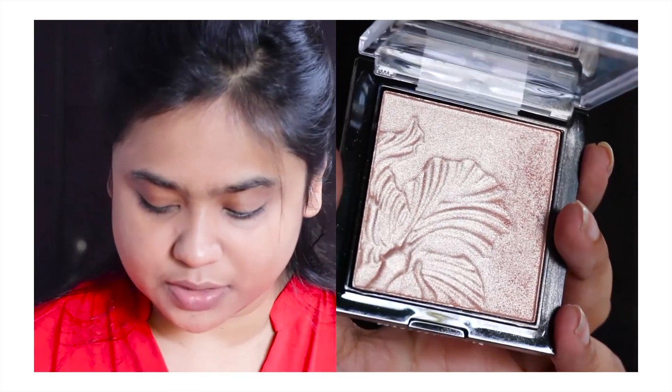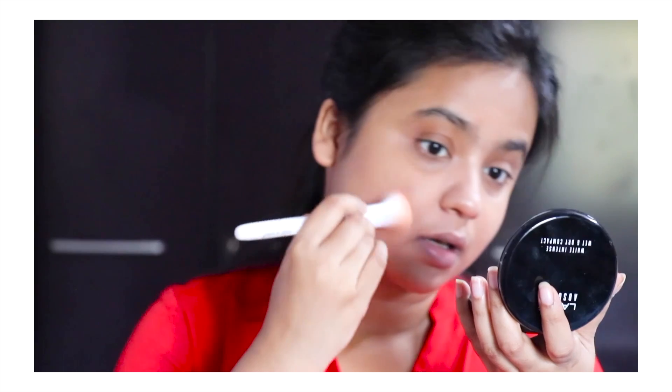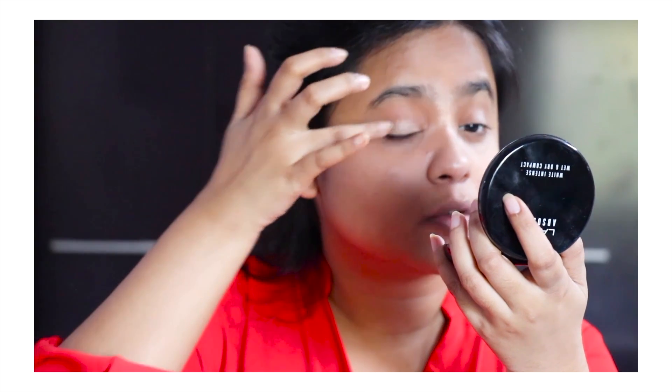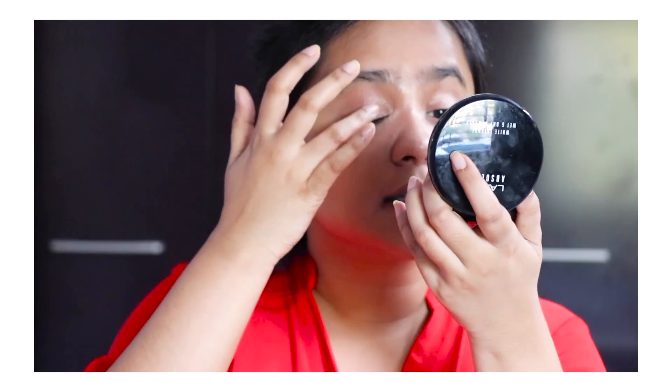I'm going to use the same brush that I did for my powdering — actually it is a highlighting brush. So I'm going to do that. Highlighting the bridge of my nose. I'm going to use a bit of the same highlighter on the top of my lid. I just feel like it really opens up my eyes, and if you add a bit of it in the inner corner. I like multitasking products and not investing in too much makeup.